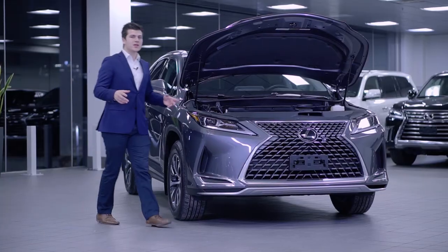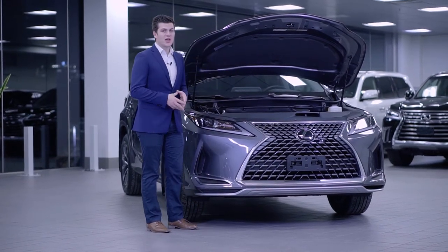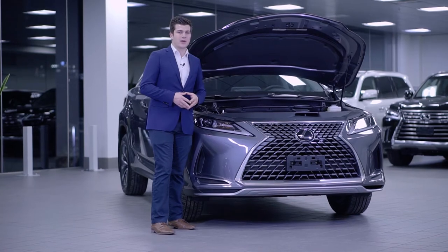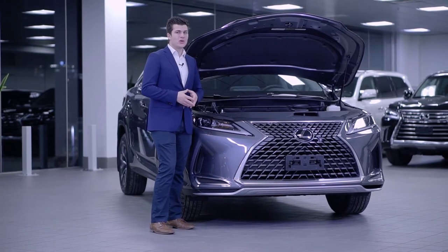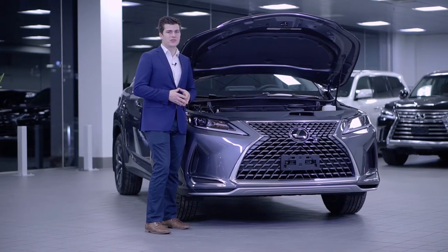The 2020 RX 350 carries over the same 3.5 liter V6 engine with 295 horsepower. It gets about 12.2 liters per hundred kilometers in the city and about nine liters per hundred kilometers for the highway.